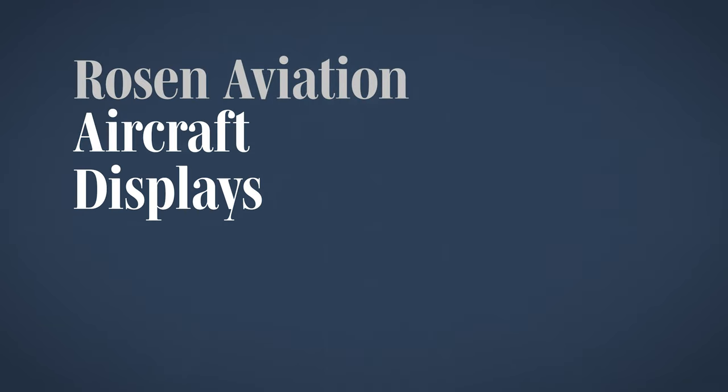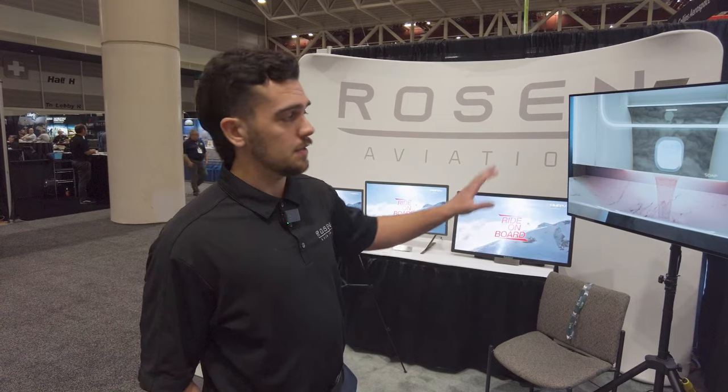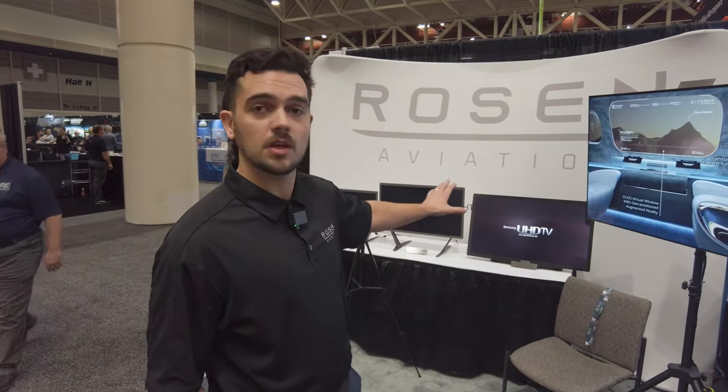Hello, I'm Justin Watson with Rosen Aviation and we're here at AEA 2022. Behind me we have our full range of production OLEDs ranging in size from 22 to 55 inches. These are all-in-one completely integrated units with power supply. We have an integrated variable frequency AC power supply for the 48 and 55 models, and DC power supplies for our 22, 27, and 32.